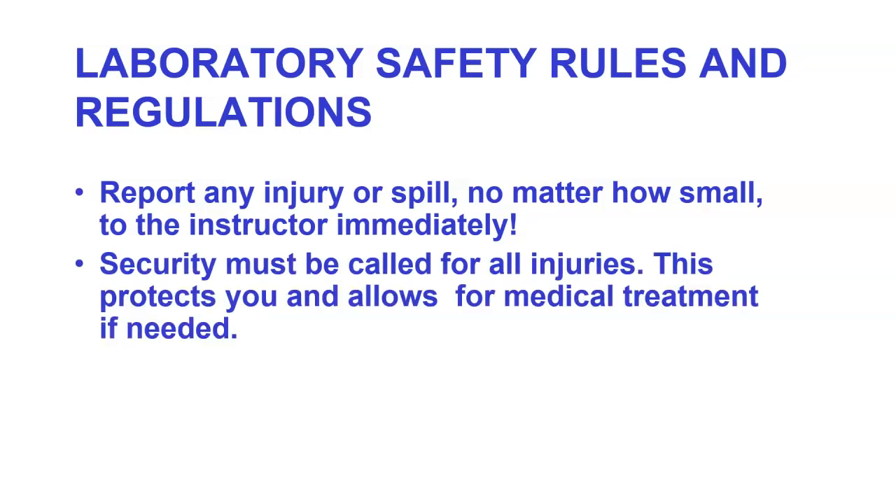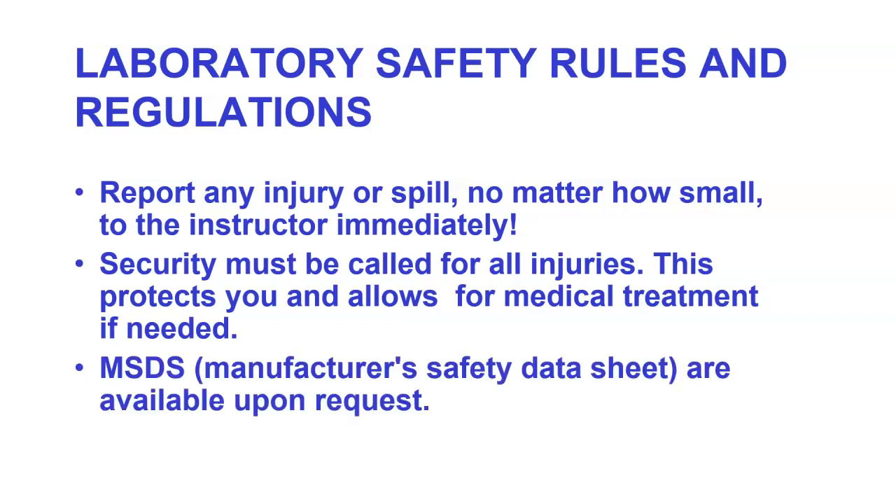Security must be called for all emergencies. This includes things as simple as a paper cut — this protects you and allows for medical treatment if necessary. MSDS sheets, Manufacturer Safety Data Sheets, are available to anybody upon request.